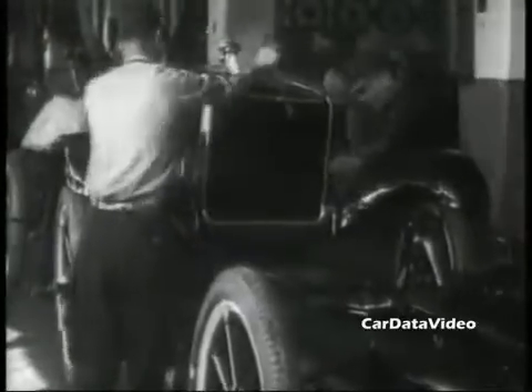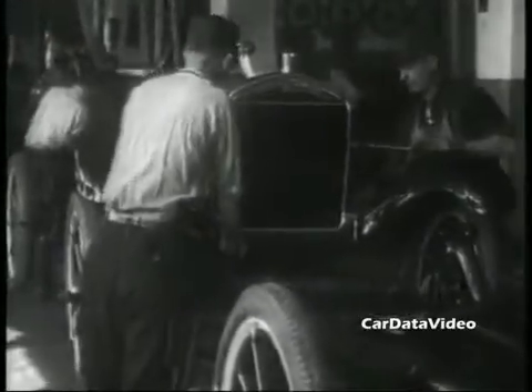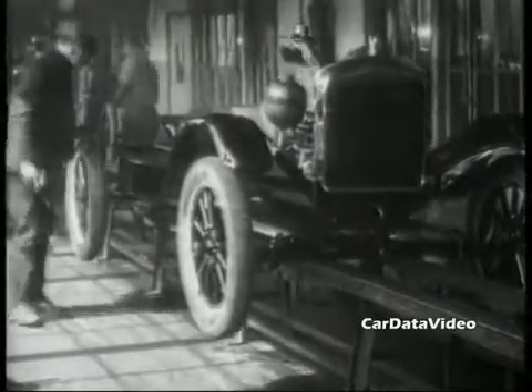The Model T's were simple, they were rugged, they were cheap, and as Henry Ford used to say, you can have any color you want as long as it's black.